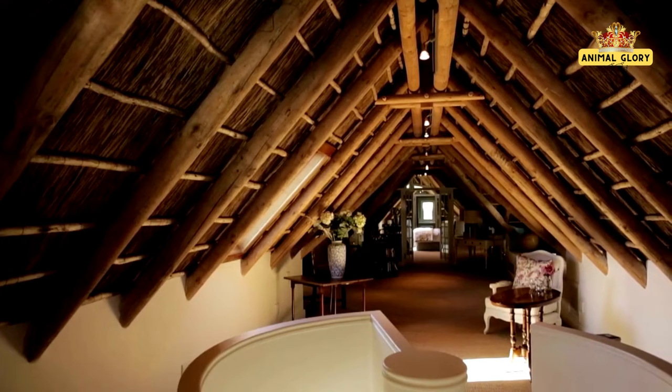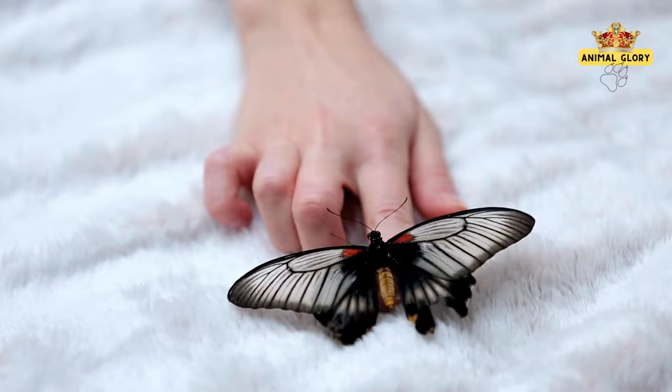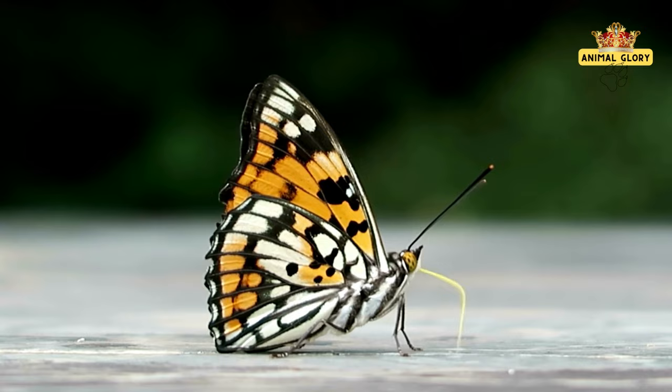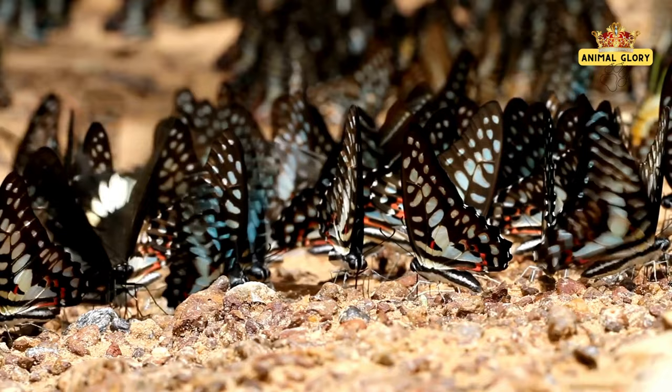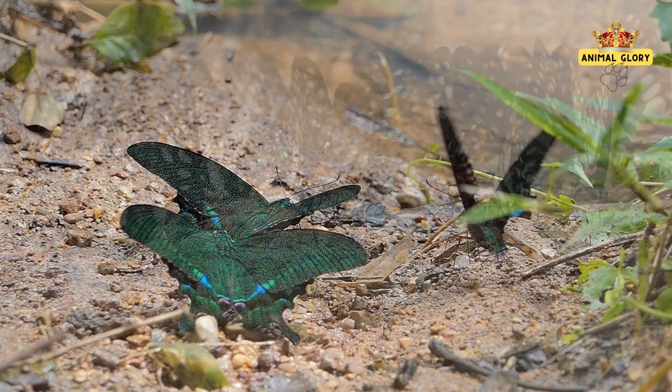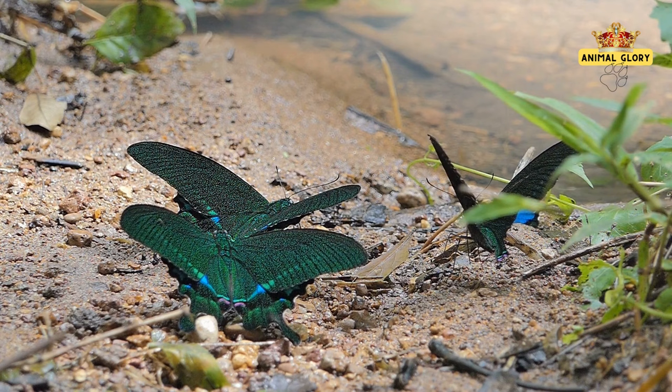Butterflies choose their hibernation havens with precision. Cracks in trees, crevices in rocks, and even human-made structures become sanctuaries of warmth and protection. Within these shelters, their metabolic rates drop to a minimum, allowing them to endure frigid conditions without expending unnecessary energy. This state of suspended animation ensures their survival through lean times, a testament to nature's ingenious strategies for enduring harsh conditions.